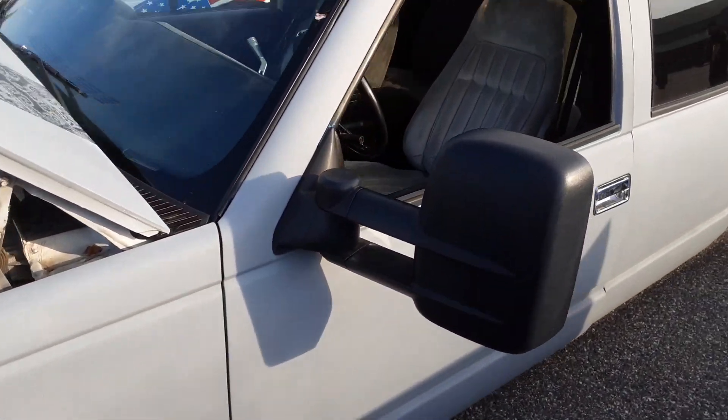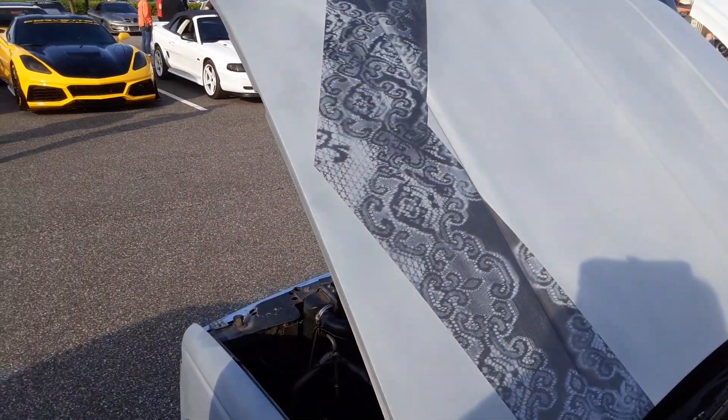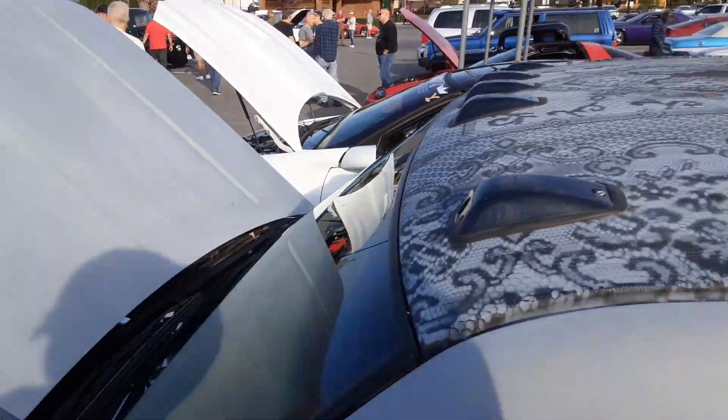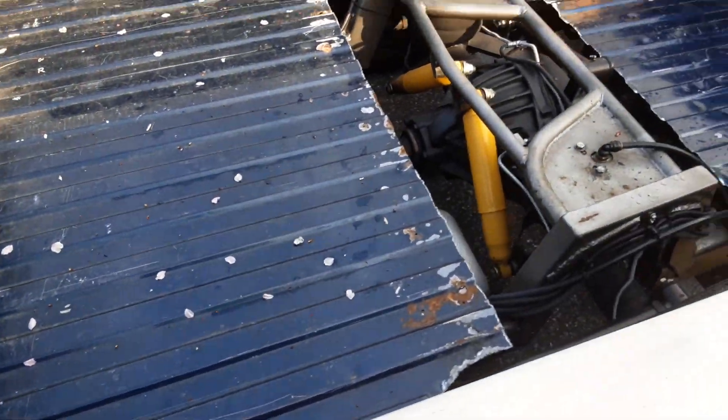Yeah, you pump it up. Wow — lace! Haven't seen that in a while. It used to be a thing — you lay down lace and you spread it. And there's a slammed dually here.